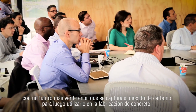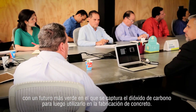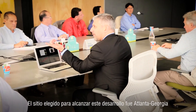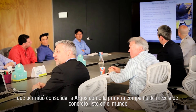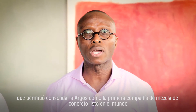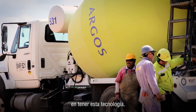The future is to capture CO2 from our cement plants and use it in concrete production. We picked the cement plant in Atlanta, Georgia to be the first pilot in the world to use this technology. Argos is the first ready-mixed concrete company in the world to pioneer and pilot this technology.